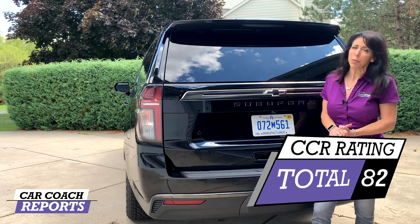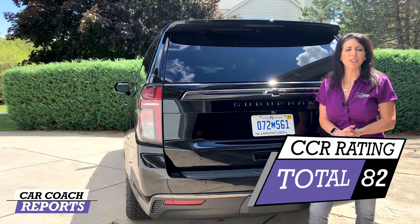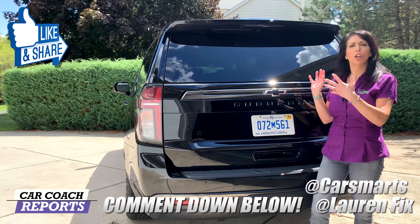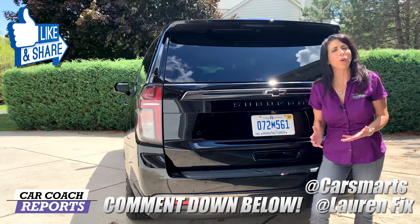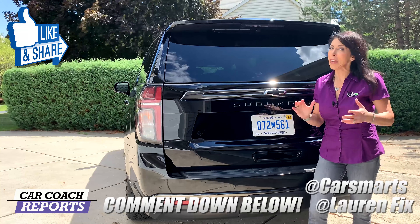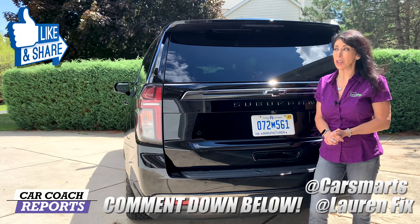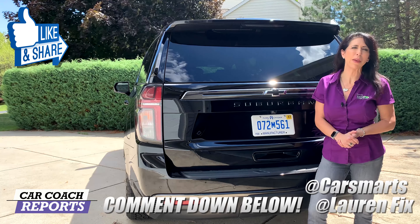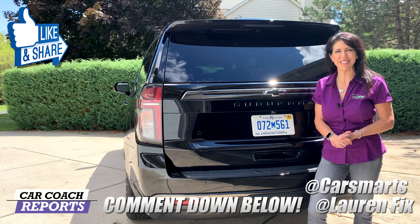When you total up all the categories, the 2021 Chevrolet Suburban earned an overall score of 82 out of 100 — pretty impressive. If you got value from this video, make sure to give it a like and a share. Leave your comments below — did you test drive one, buy one, or have you owned a Suburban? Over 85 years they've made a lot of big improvements, and I think the key word is big. Thank you so much for watching — we appreciate your support on our Patreon page and look forward to seeing you next time.